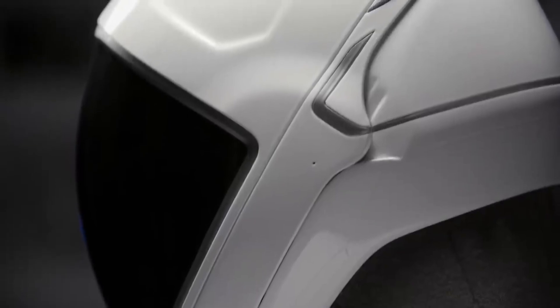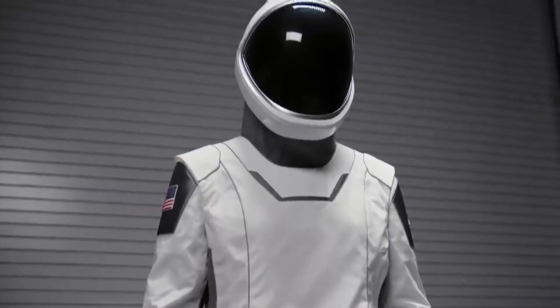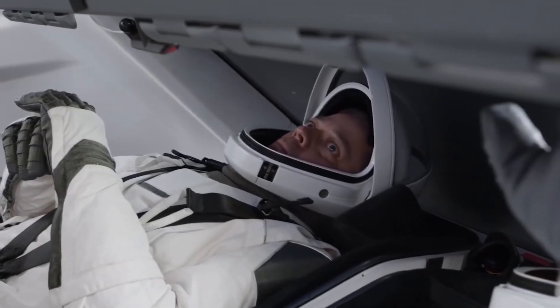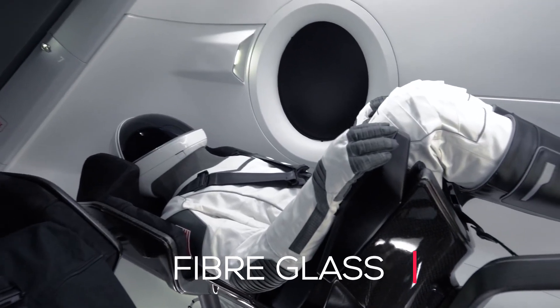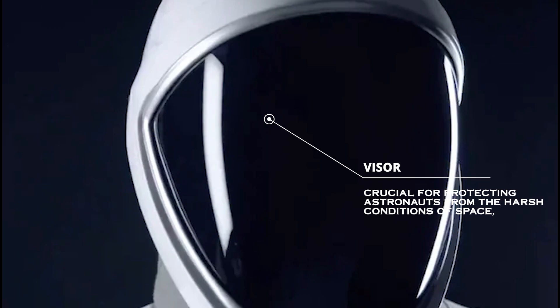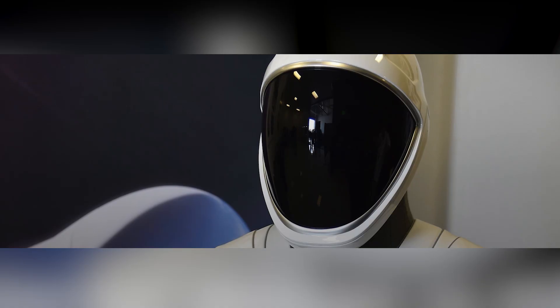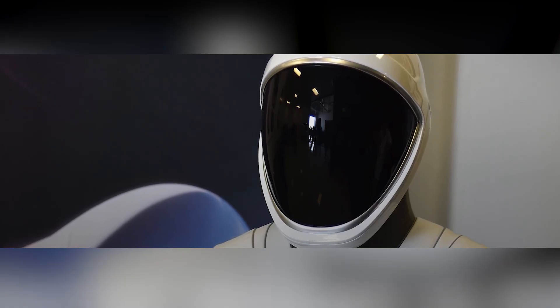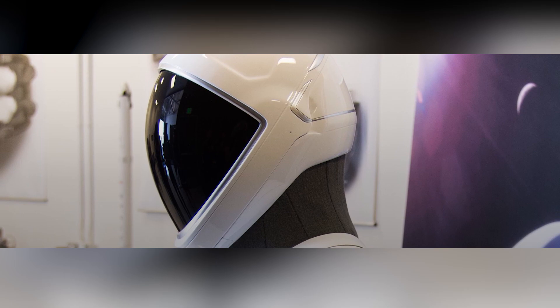Crafted with precision and cutting-edge 3D printing, the helmet serves as a protective shield for astronauts during space missions. The outer shell is constructed from high-strength composite materials, such as carbon fiber and fiberglass, which provide excellent durability and impact resistance while keeping the helmet lightweight. The visor, crucial for protecting astronauts from the harsh conditions of space, is made of polycarbonate material, known for its high-impact resistance and optical clarity.